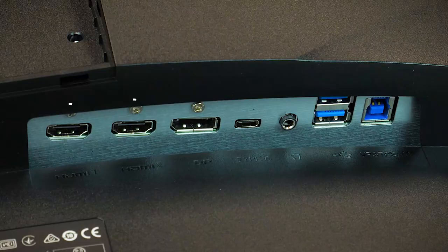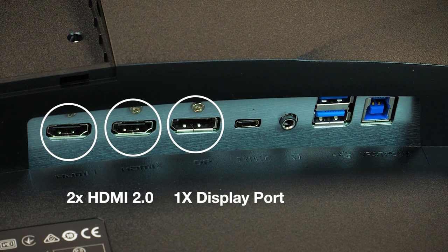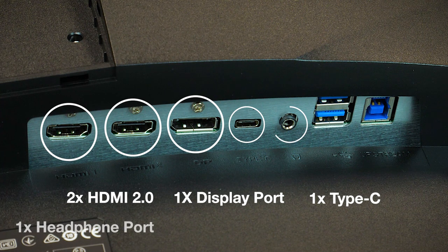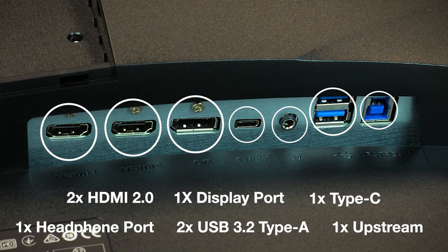So in terms of ports and connections, MSI have included two 2.0 HDMIs, one DisplayPort to access the higher 165Hz refresh rate, one Type-C USB, a headphone jack, two USB 3.2 Type-A's and one USB 3.2 Type-B upstream port.